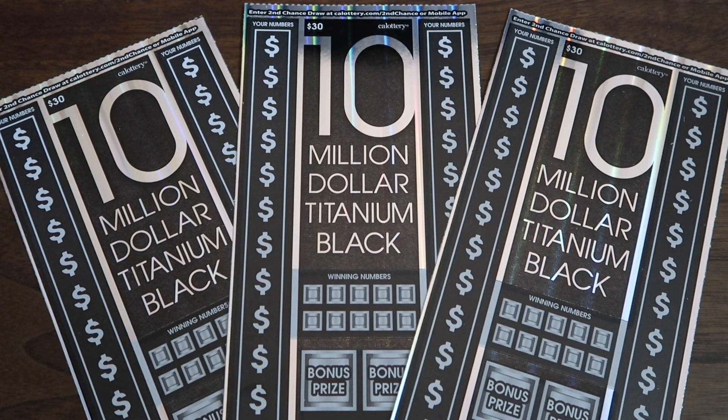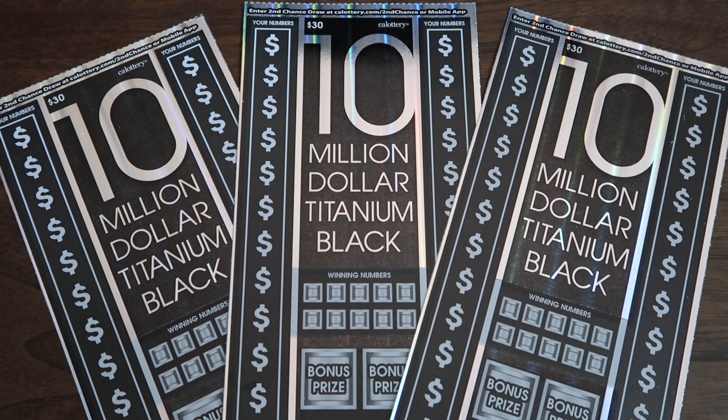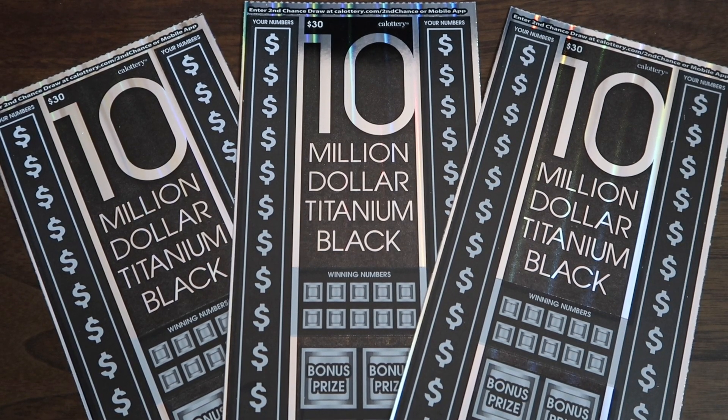What's up everybody, how are you doing today? My name is Kev and today we're gonna play these tickets right here — these $30 ten-million-dollar Titanium Black scratches from the California Lottery. I'm playing this for group buy number 40, round number two. We're gonna see if we can play this as fast as possible while playing the entire ticket instead of just scratching the barcode. Let's play!